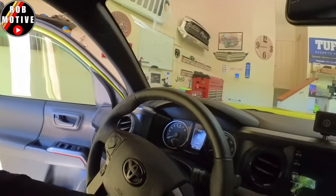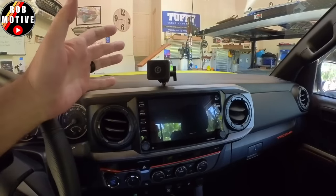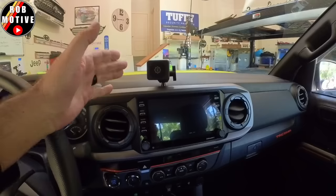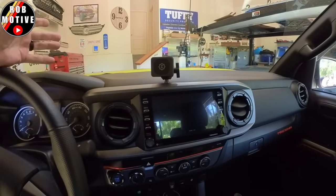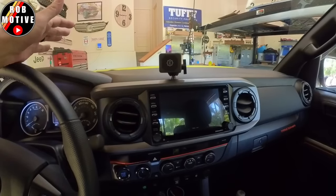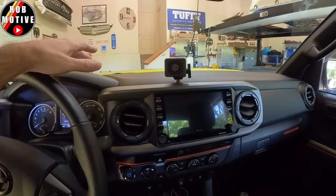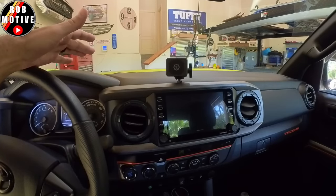One more thing: take a close look at the trim work inside, particularly around the radio. Toyota's put in this new floating screen that kind of stands off. The way they've done the trim work around it looks — I don't know — cartoonish to me. I don't hate it, but it is something you're going to notice. I think the interior trim treatment of the third-generation Tacoma looks a lot better — more upscale, more classy.